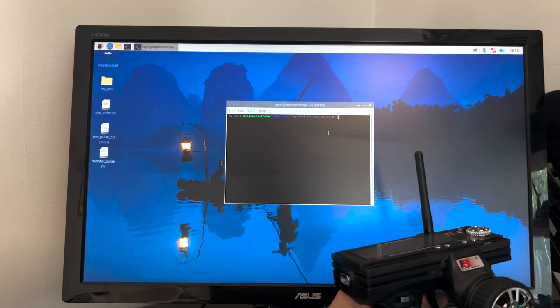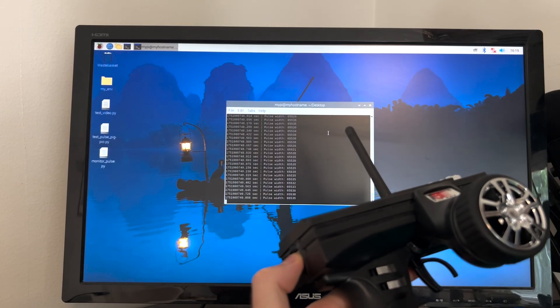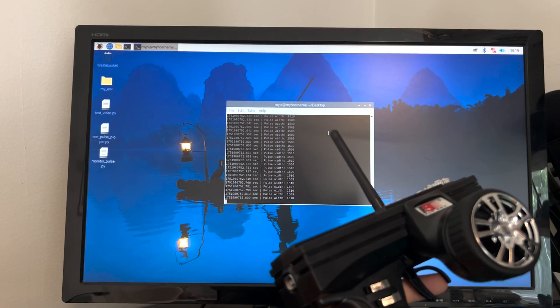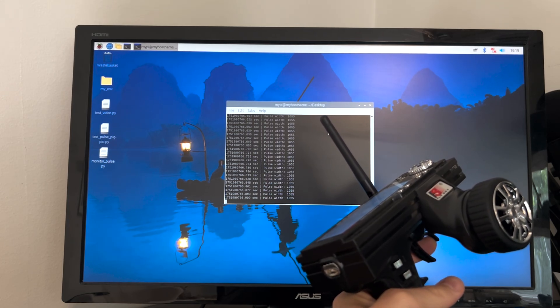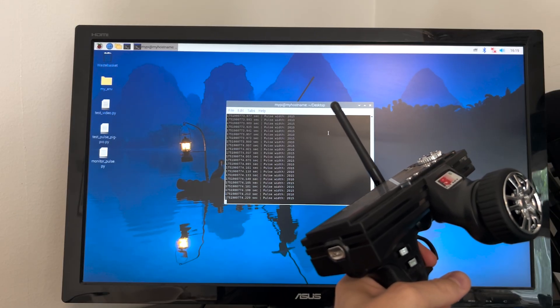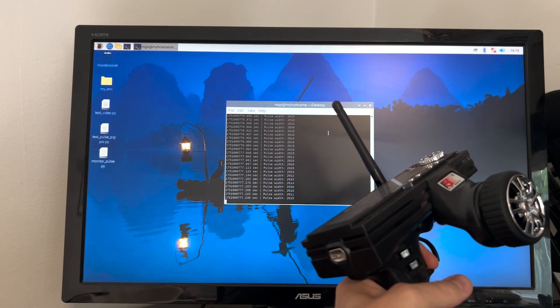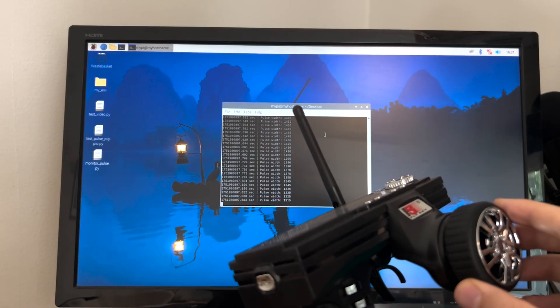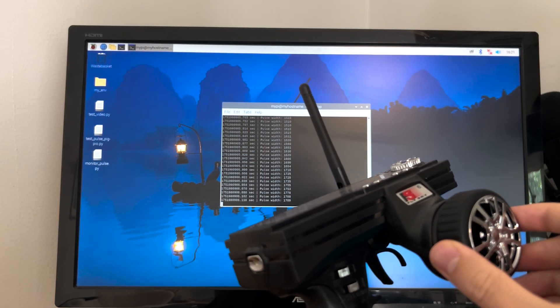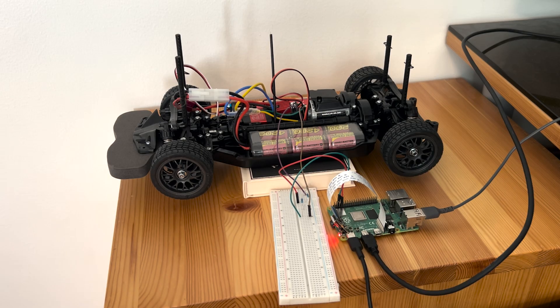We can see that when the trigger is in neutral position the PWM value sits around 1500 microseconds. Pushing the trigger forward into reverse reduces the pulse width down to about 1000 microseconds, while pulling the trigger increases it to approximately 2000 microseconds. Switching to monitor channel 1, the respective range is 1200 to 1800 microseconds. This gives us a clearer view of the signal ranges the car expects. Ultimately our goal is for the Raspberry Pi to generate these PWM signals automatically so it can control the car on its own based on what the camera sees in real time.